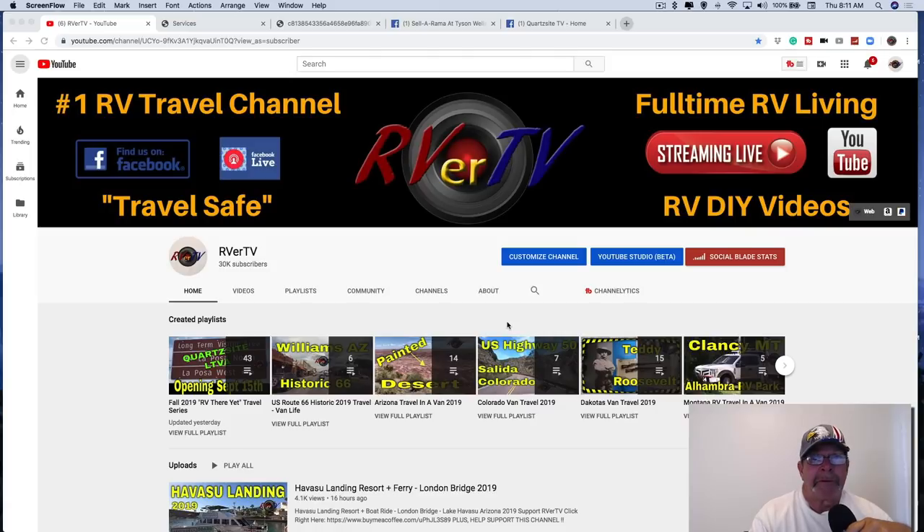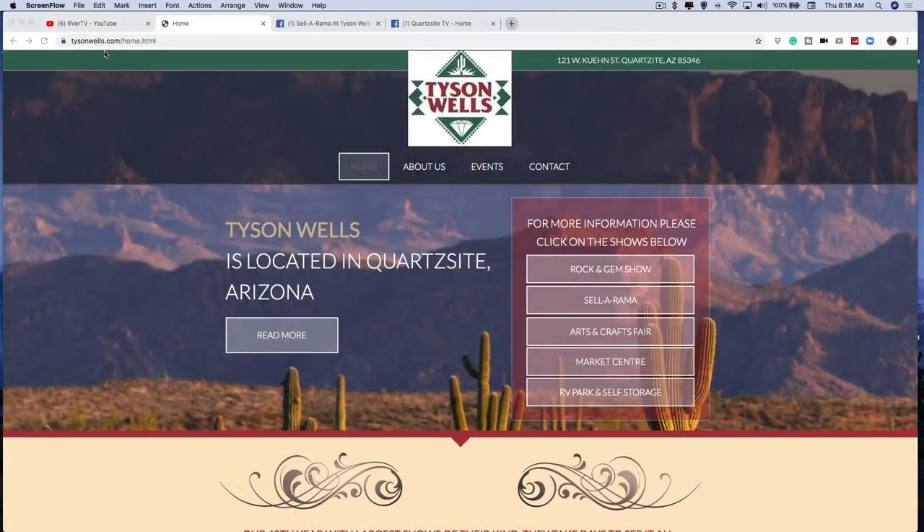I'll also give you the resources to find out more info, because it's all site-specific - what you're selling, how long you're gonna be here, whether you want the seasonal or just one of the 10-day shows. They're all different pricing. You can definitely call Tyson Wells themselves and they'll give you all the details, plus information about town requirements and business licenses. Let's get started - go to tysonwells.com, here's the home page.